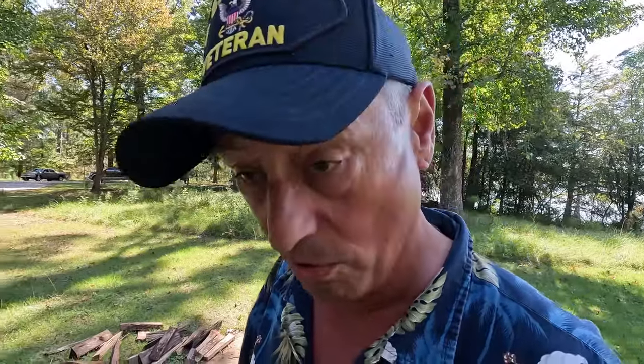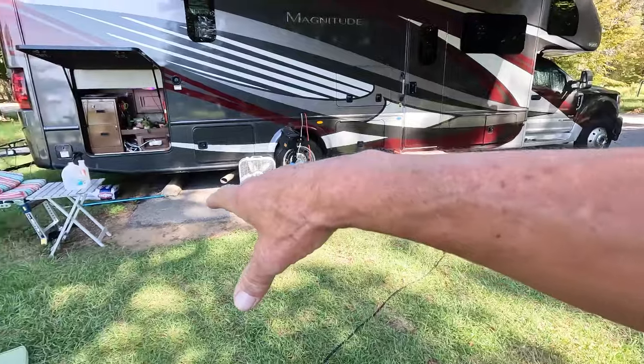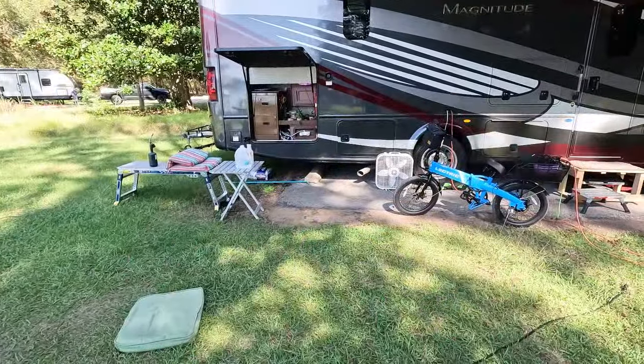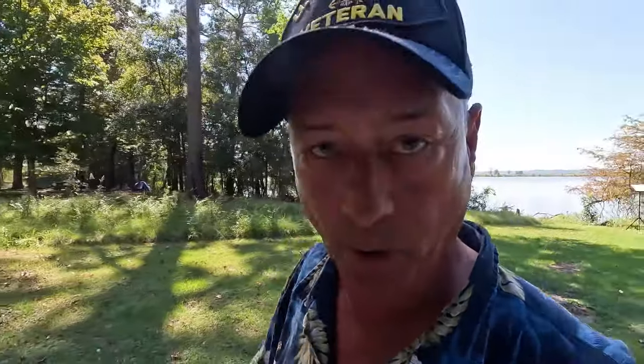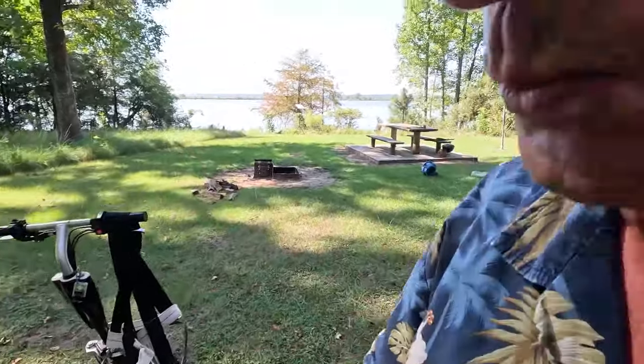The only really bad thing I have to say about this campsite — and I think this is going to be universal across at least this part of Martin Dies Jr. State Park — is the fire ants are horrible. Last night we were hanging out and I was standing on the asphalt and the fire ants were just eating me up. So that's a big deal. Let me gear up, we'll get on Sable, and we'll go see some Martin Dies Jr. State Park stuff.